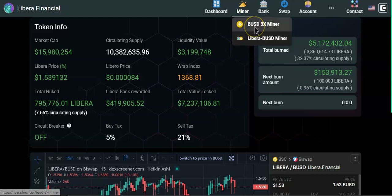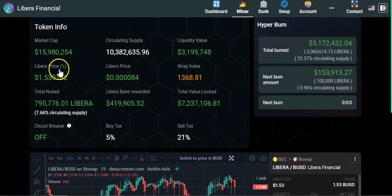Libera's market cap is $15.98 million, total circulating supply is 10 billion tokens, liquidity value is $3 million, and the Libera price is $1.53 at the current time. This project has a hyper burn — so far they've burned 32% of the total circulating supply, which was worth $5.1 million. The next burn will be 100,000 Libera tokens, worth approximately $153,000 at the current price.